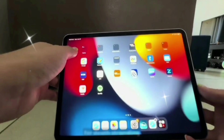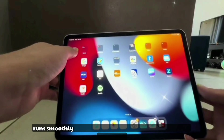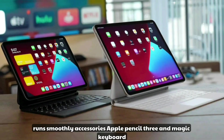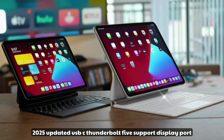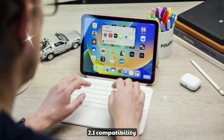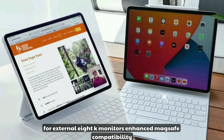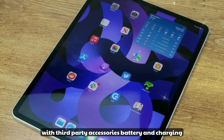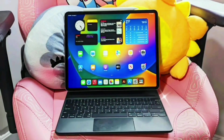Accessories and connectivity: the iPad Pro M5 supports Apple Pencil 3 and Magic Keyboard 2025, updated USB-C with Thunderbolt 5, DisplayPort 2.1 compatibility for external 8K monitors, and enhanced MagSafe compatibility with third-party accessories.